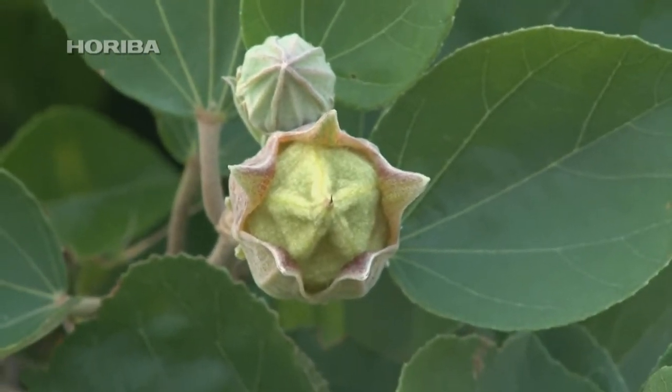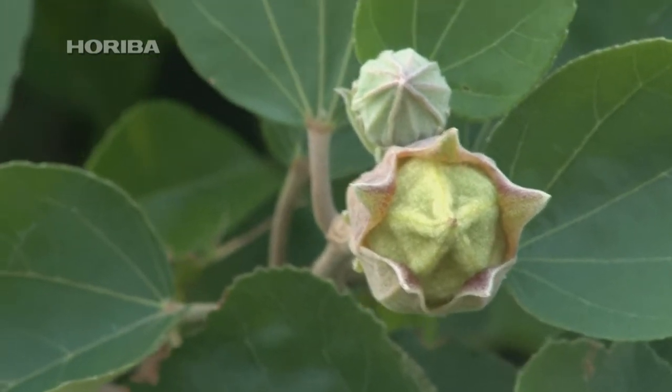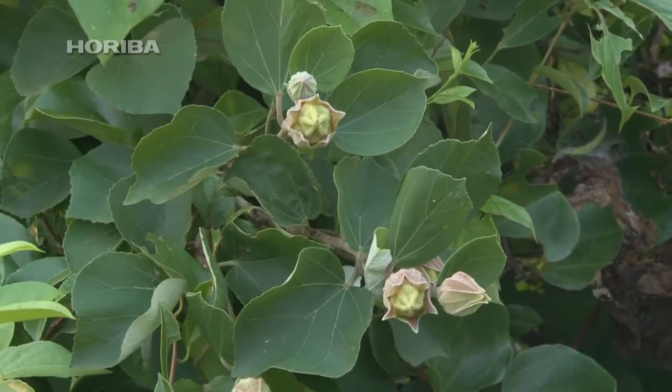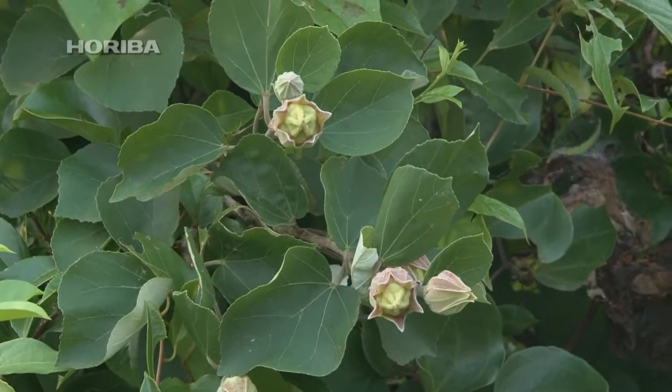The seeds have developed calyxes extending from their base, a measure thought to ward off parasitic moths. We still don't know the exact reason for having a gap of several weeks between each flowering, or how they decide the order in which to flower.